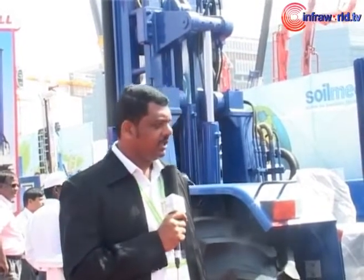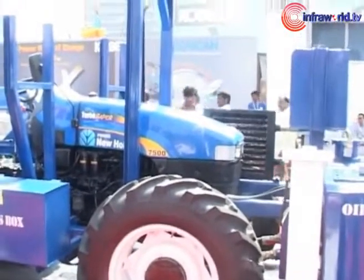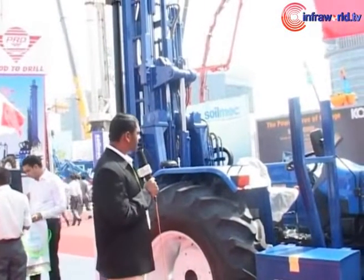Good morning. We have on display here a PRD tractor mounted drilling rig. Basically it's mounted on a New Holland — as you can see, it's mounted on a New Holland. It's a 4x4 tractor, 4 wheel drive, and the main application we intend to use this tractor for is the piling industry — shallow piles, soft piles, and anchoring.